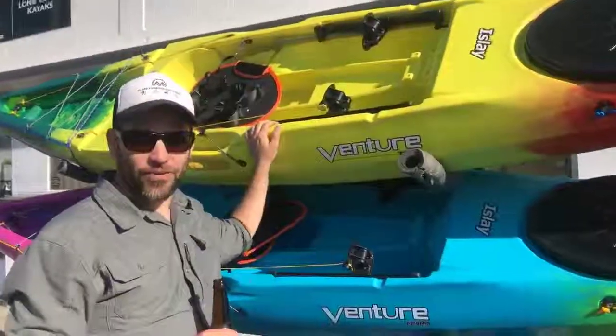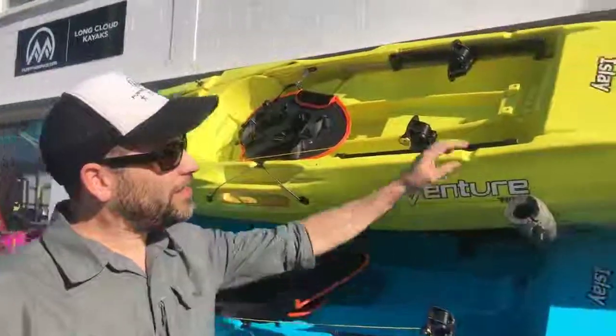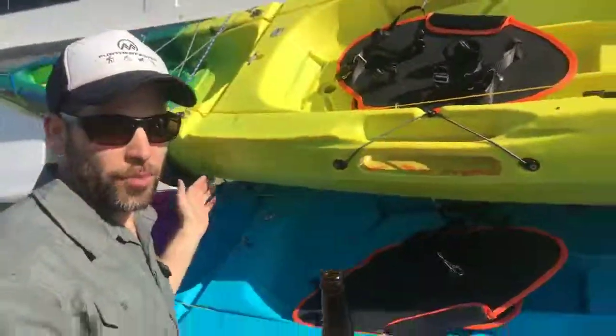We're looking at the Venture Kayak brand. Venture is made by Piranha, one of the top whitewater brands in the UK. This is the Ila 14, their sit-on-top model, which is based on their Ila 14 C kayak model — a nice long sit-on-top if you want to paddle a faster sea kayak.